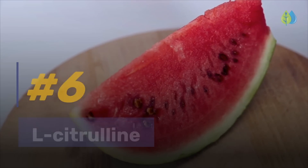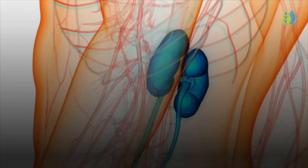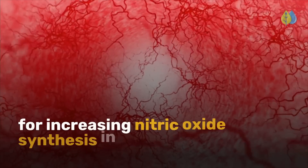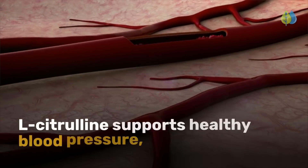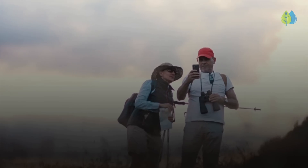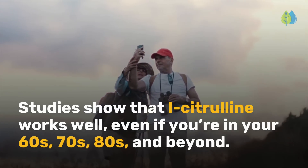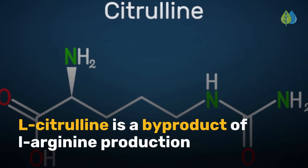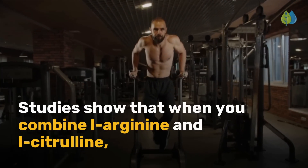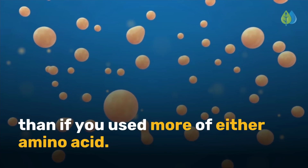Number 6 is L-citrulline. L-citrulline is a non-essential amino acid that is efficiently turned into L-arginine in the kidneys, making it a good supplementation choice for increasing nitric oxide synthesis in the body. L-citrulline supports healthy blood pressure, promotes sharper memory and focus, and boosts your libido. Studies show that L-citrulline works well even if you're in your 60s, 70s, 80s, and beyond. L-citrulline is a byproduct of L-arginine production and is recycled back to L-arginine. Studies show that when you combine L-arginine and L-citrulline, nitric oxide is produced more effectively at a lower dose than if you used more of either amino acid alone.